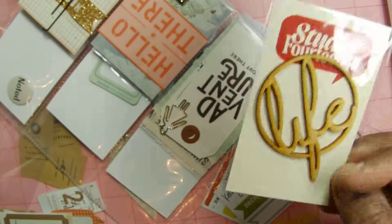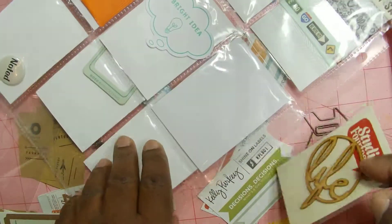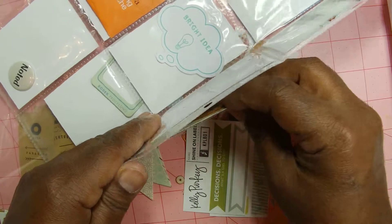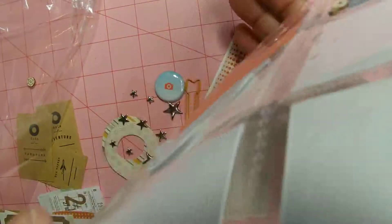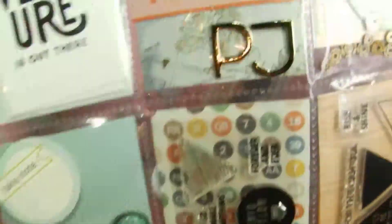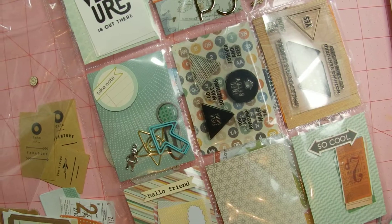Thank you, Rashida. So that is my pocket letter from Rashida that I'm going to have to put back together because I've kind of demolished it. But thank you, Rashida. It's so pretty. Let's look at it again. So pretty. Thank you. And I will talk to you guys in just a minute.